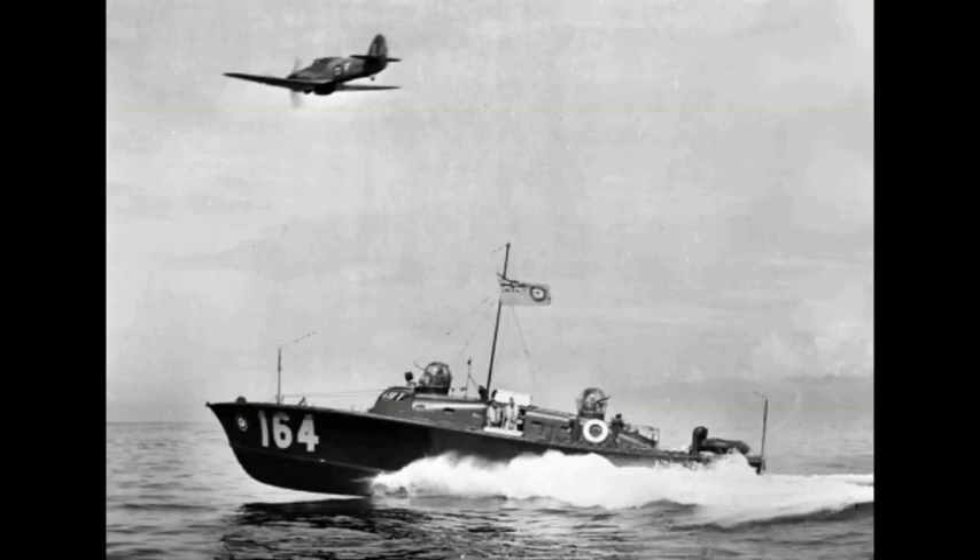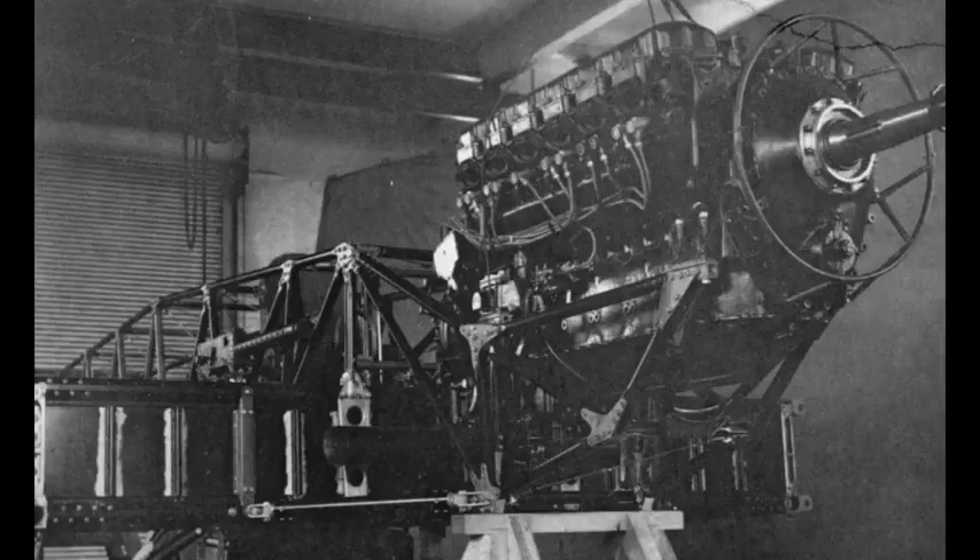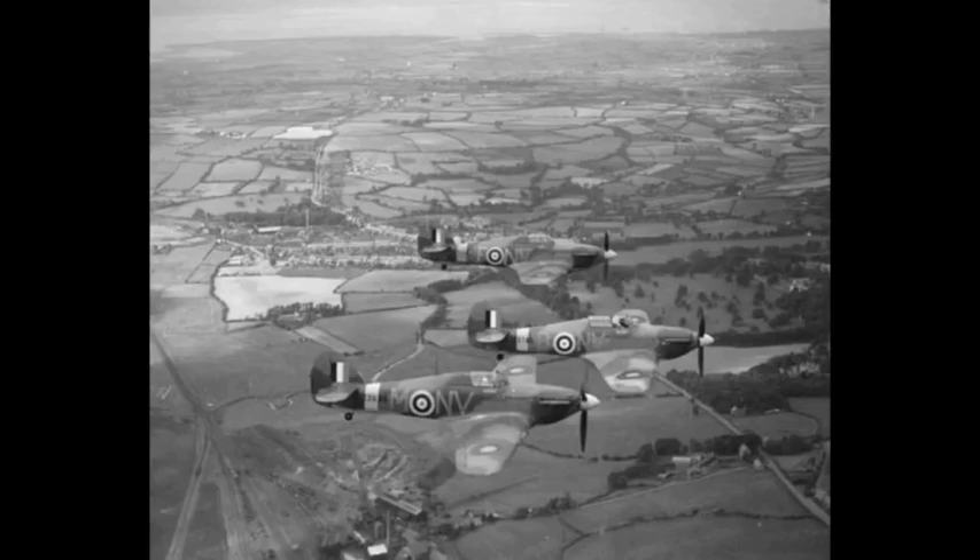The Hawker Hurricane is a British single-seat fighter aircraft of the 1930s and 40s, which was designed and predominantly built by Hawker Aircraft Limited for service with the Royal Air Force.